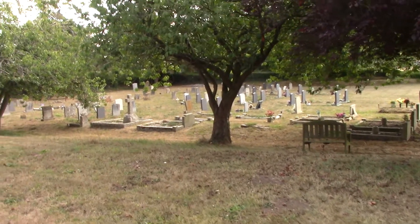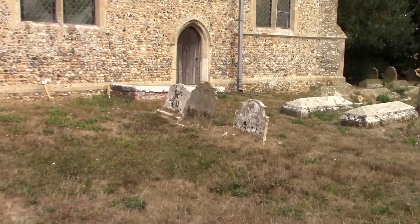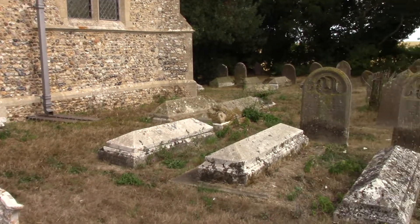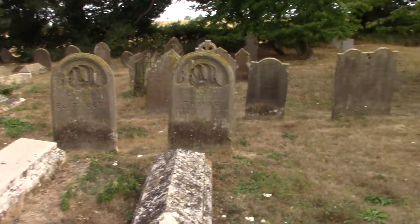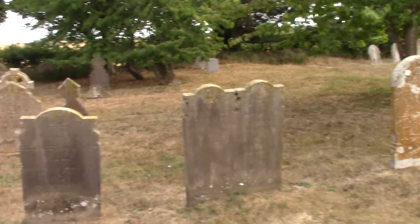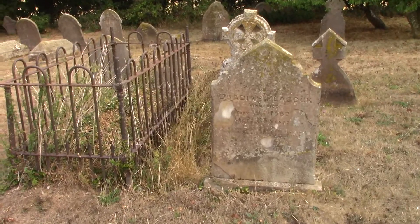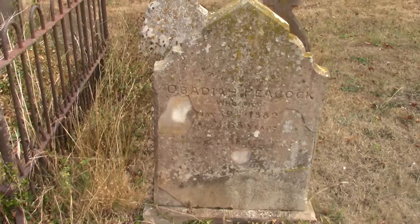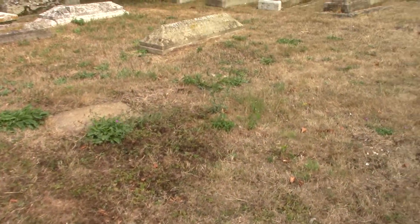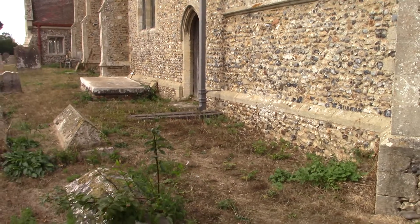Obviously it's still in use, so we'll avoid the new section and let me just wander through the old section. I'm trying not to wave the camera back and forward as I walk. Where we actually are is on a ridge, which qualifies as high ground in Norfolk. And as such, certainly in the wintertime, the church can be seen from miles around. The chancel here is a Victorian reconstruction.